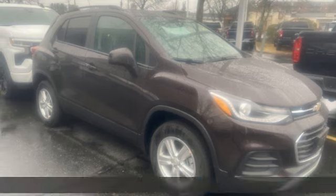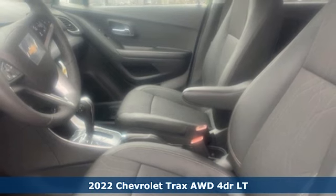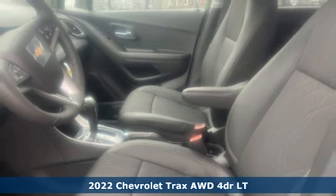Here's a new 2022 Chevrolet Trax. Safe and fuel efficient, this Trax is a versatile city-smart urban cruiser.